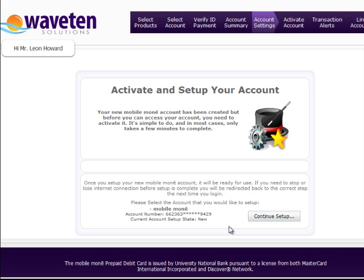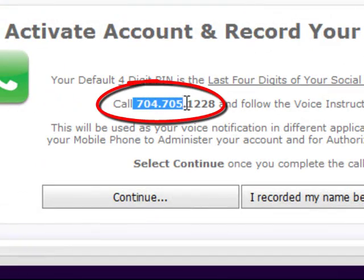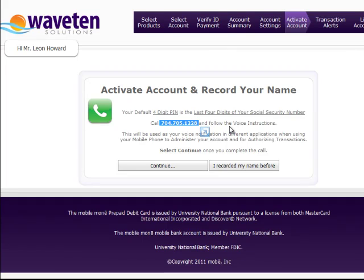Now we're going to activate your mobile money account, so click continue to begin the setup process. At this point, all you have to do is call the number shown here — we're going to record your voice, which is part of the safety features built in. Listen to the simple voice prompts, record your name, and you're done. Then click continue. If you've already created and activated your account through mobile money, you just click this.